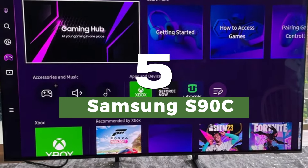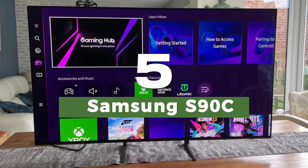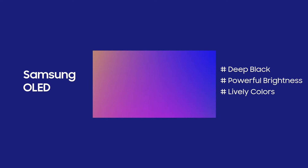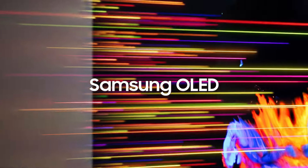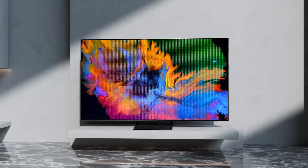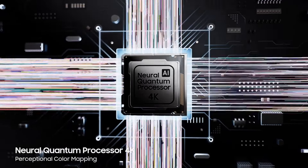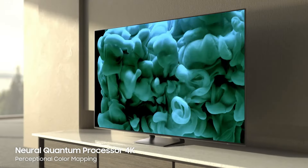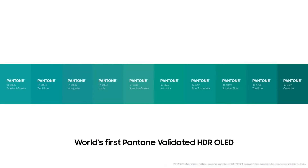Number 5: Samsung S90C. The Samsung S90C is our pick as the best gaming TV for most people, because it packs in just about every gaming feature you could need. With a next-gen OLED screen that's brighter than the likes of the LG C3 or Sony A80L, both lower in this list, and yet for a very similar price to those TVs, it's simply incredible value. In fact, it's also number one in our overall best TVs guide.